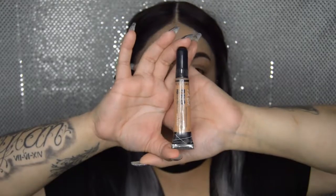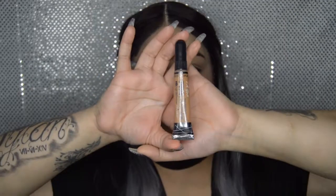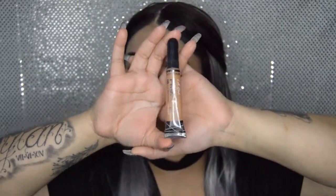Now taking the LA Girl Pro Conceal in the shade Toffee, I'm going to go ahead and paint-contour my face.